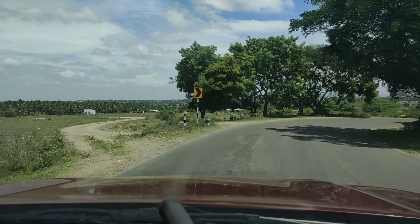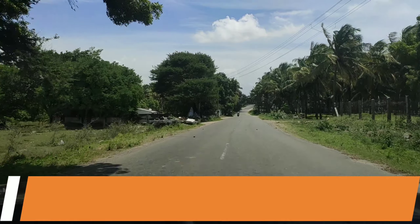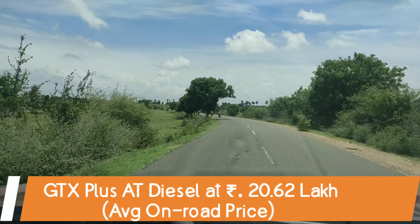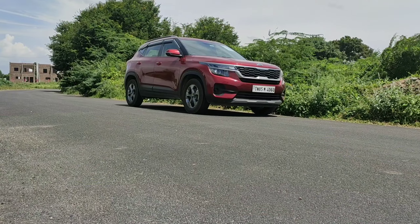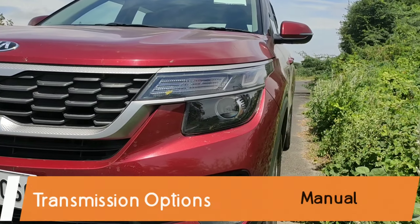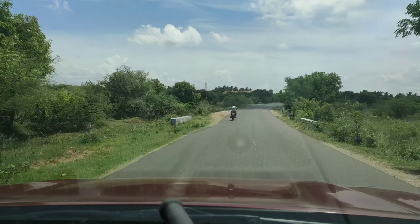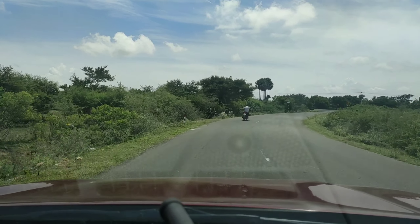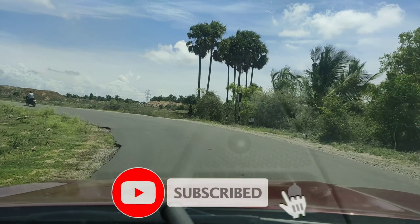Should you buy the Kia Seltos? That's totally up to you, but the car comes in 16 variants — yes, 16 variants — starting with the base HTG petrol variant at 11.12 lakh rupees, going all the way up to 20.62 lakh rupees for the GTX Plus diesel variant. You also get different transmission options: manual, CVT, DCT, clutchless manual, and a torque converter unit. If you're looking to spend around 10 to 20 lakh rupees, definitely take a look at the Seltos. I'm Josh, signing off — consider subscribing to the channel for future updates.